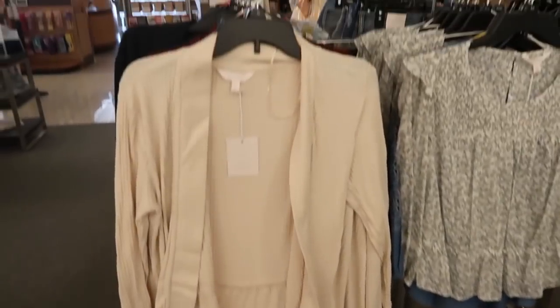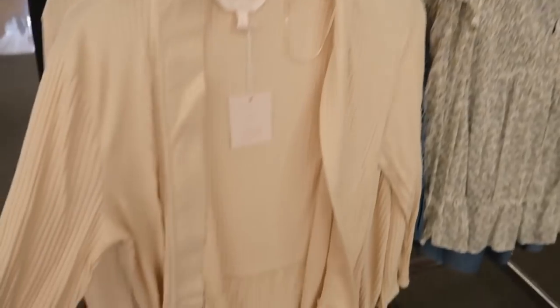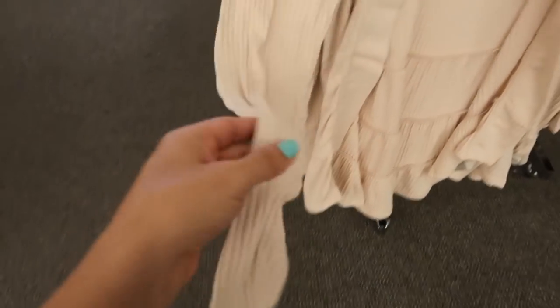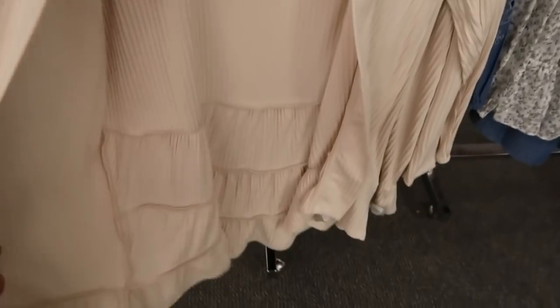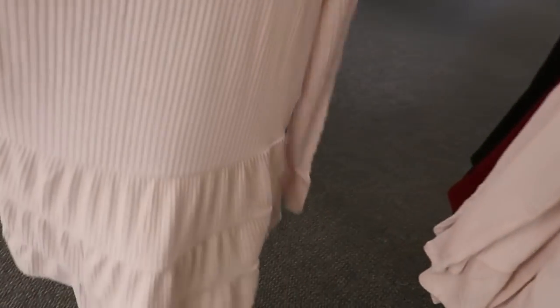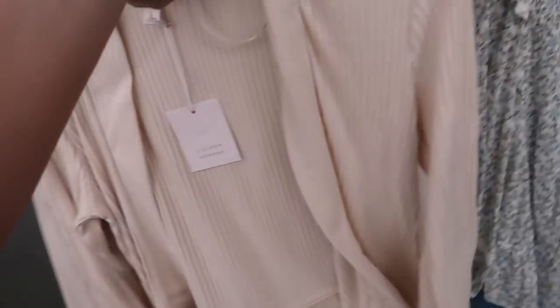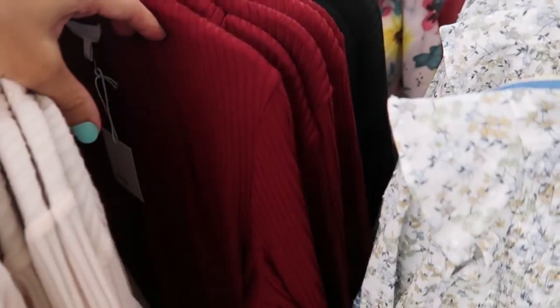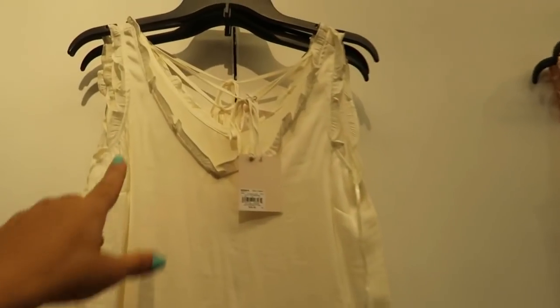Also new from Lauren Conrad are these tiered cardigans, on sale for $34.99. They're ruffled all the way down, more of a lightweight material — not a super thick cardigan. I love the tiers; it comes down a little bit longer in the back and comes in ivory, burgundy, and black.